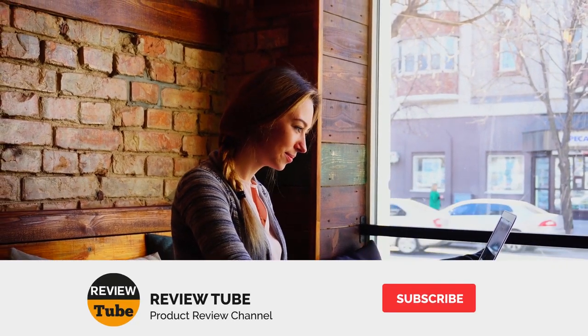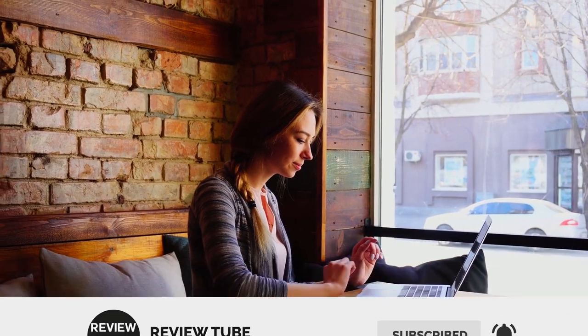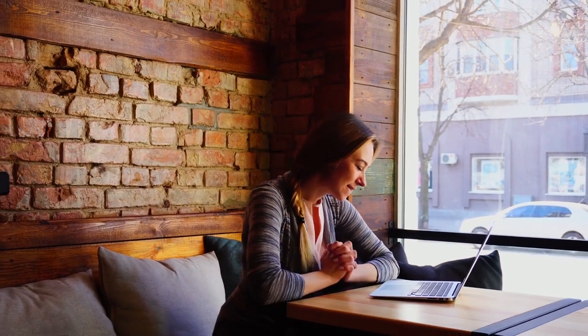Have you decided on the first four chaise lounges we've reviewed? Wait until you check out the last one. For more details, you can find the links to these products in the description box. You can also leave your comments and request a particular product to be reviewed.